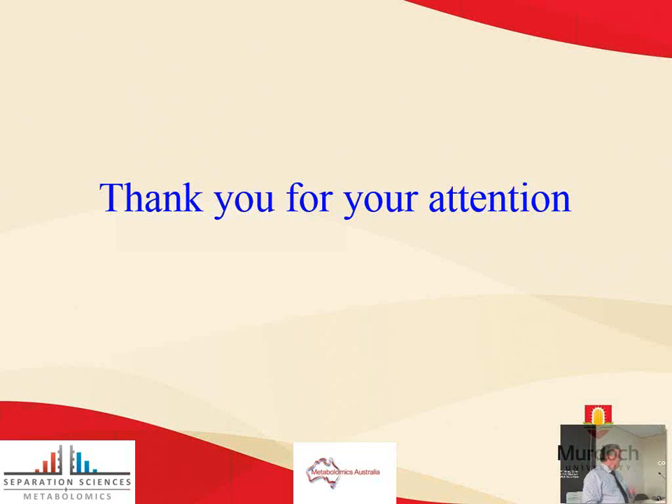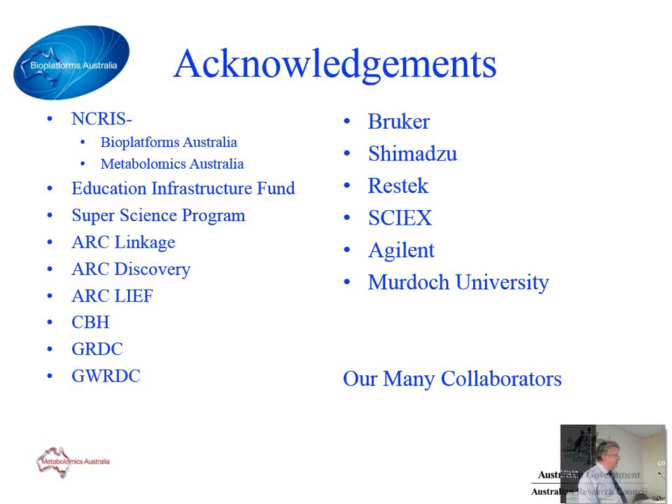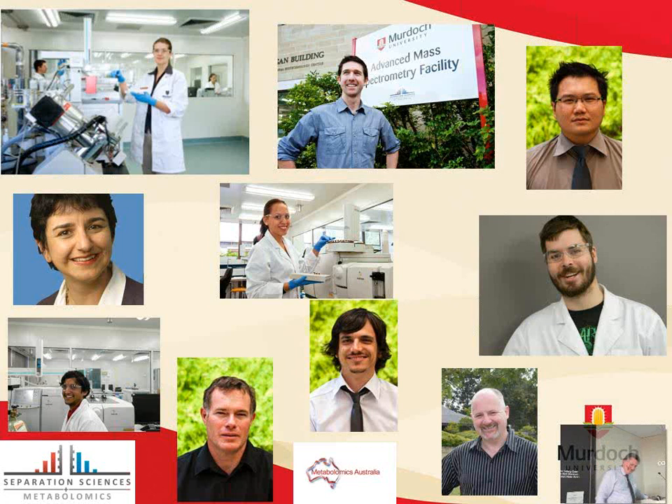Thanks for your attention. I just wanted to acknowledge all of the groups and supporters.